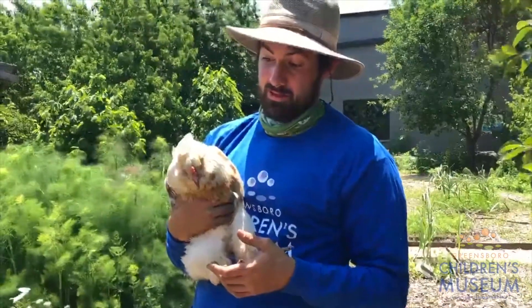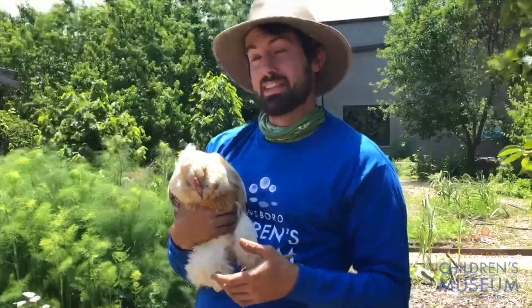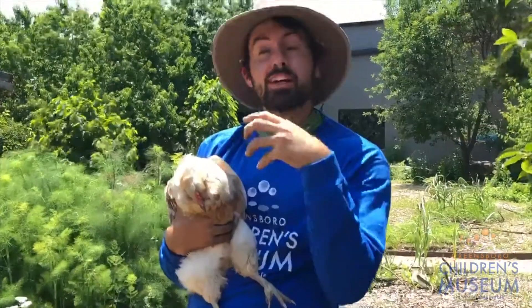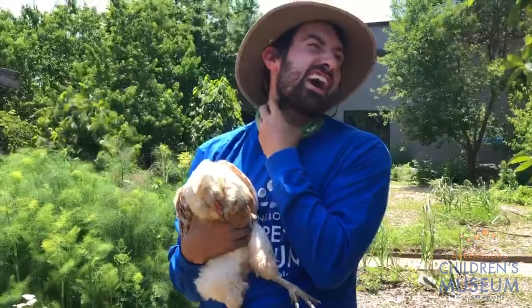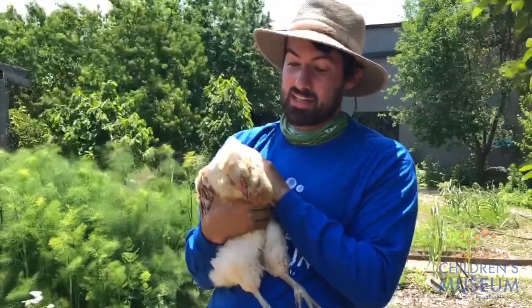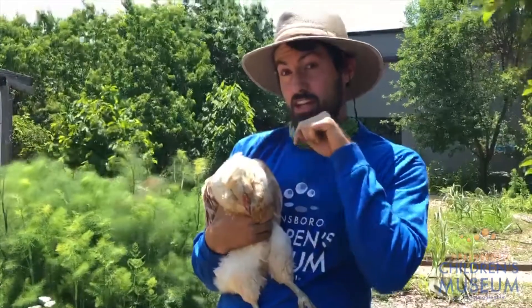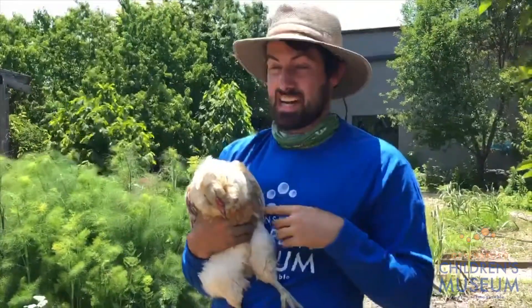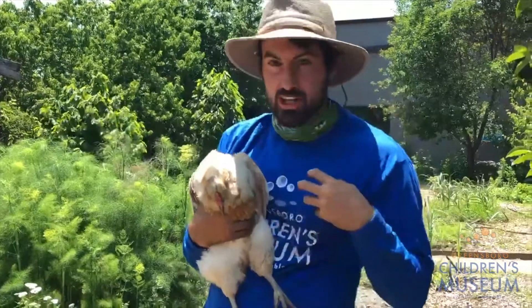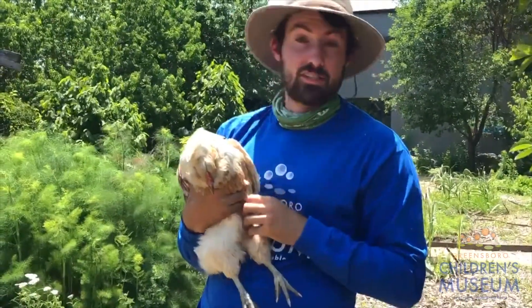So in review, chickens are unique because they have a gizzard and a crop. They'll eat the food, it goes into their crop which is on their neck, and the food is stored there until their body is ready to further break it down. The food then goes to the gizzard, which has sand and coarse pebbles, and churns up all that food and acts as the chicken's teeth.